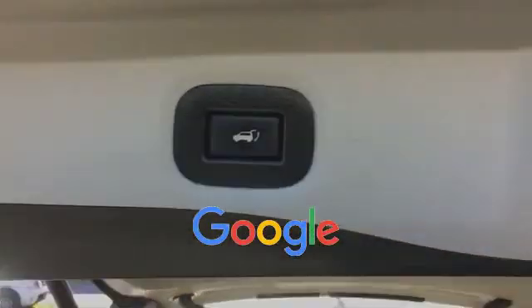Keyless entry, front bucket seats. This is a top-rated dealer — adventure is calling for you. Drive it home today.